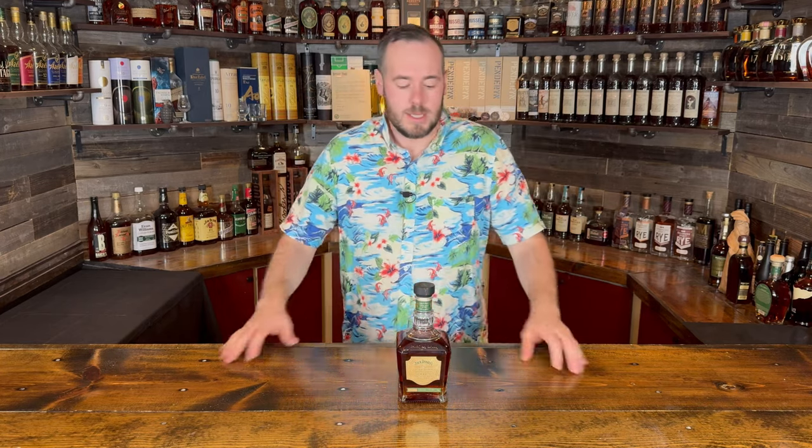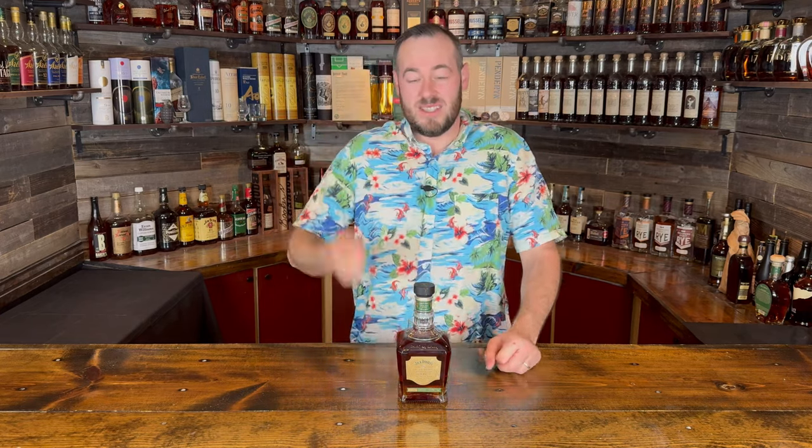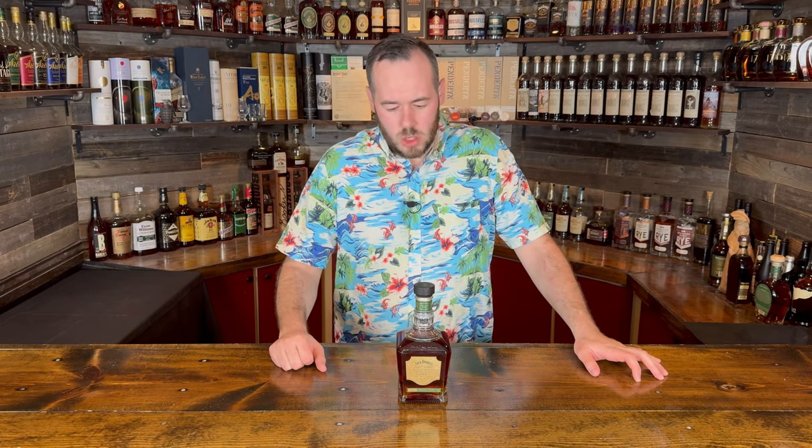On this channel we like to give a value-for-money rating — A being the best and F being the worst — and then a rating out of 100. For value for money, MSRP is around $70. We'll judge it on that. A barrel proof, single barrel rye with lots of flavor for $70 — it's really hard to find anything in this category that's better. When you consider that ABV and proof level, there's not really anything as heavy as this for that price point, so I'm giving this an A for value.